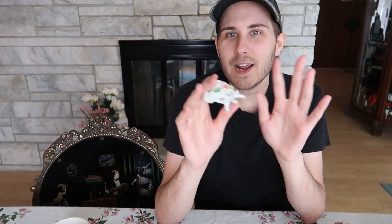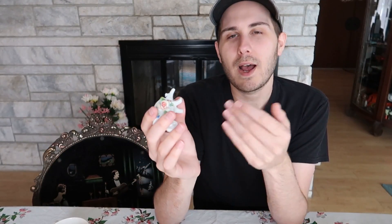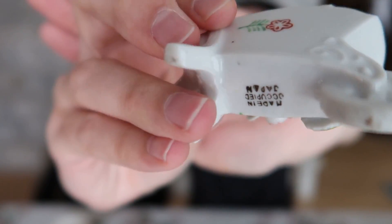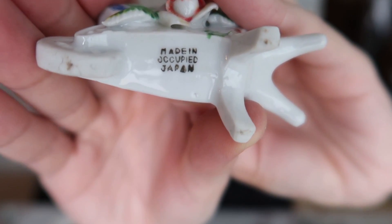This here is a little wheelbarrow made in occupied Japan, which is very helpful for dating. We occupied Japan from 1945 to 1952, but the dating is believed to start from around 1947 — a year or two after occupation began is when things were remarked. It's really pretty — there's a little rose on the side and a little flower on the other side. And it does say made in occupied Japan on the bottom.